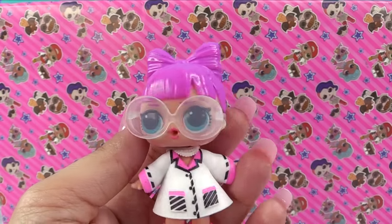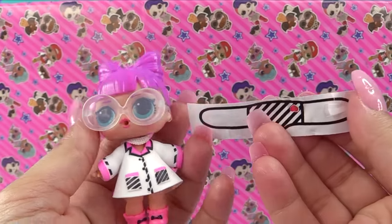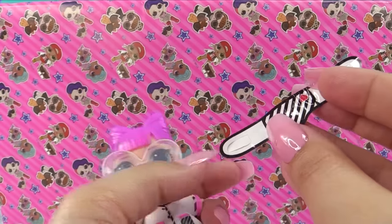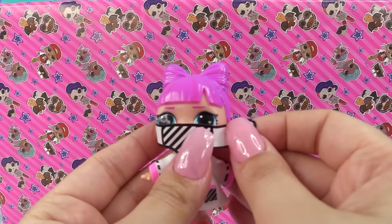Every little thing is going to be alright. You know, you got to believe the song. So with our little sticker, we can take this off right over here and use it on our little dolly. PHDBB's staying safe.